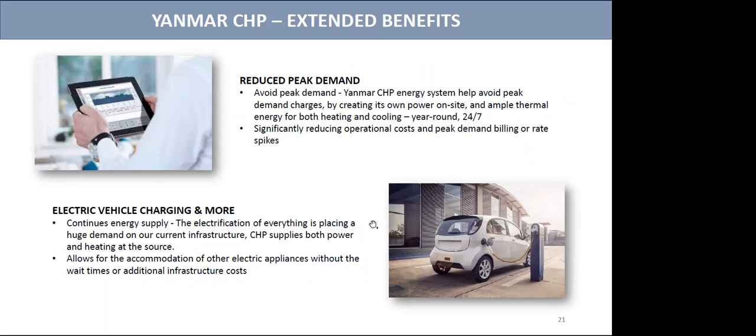With electrification, EV charging, etc., the push across BC, Canada, and globally is placing a huge demand on our current infrastructure. A combined heat and power system not only secures continuous power, but it also secures hot water supply, and it protects your facility and your clients during power outages and much more.